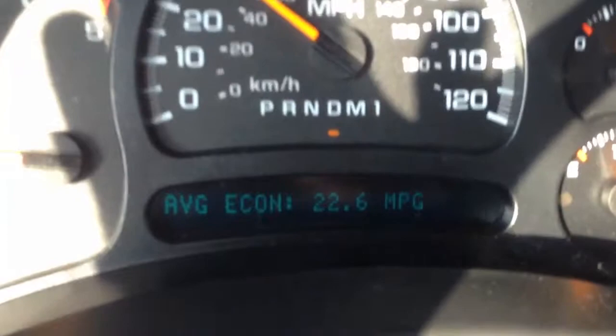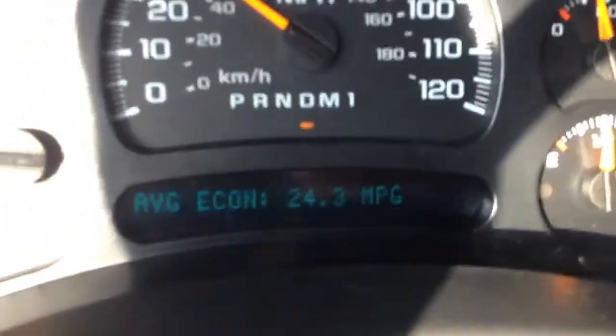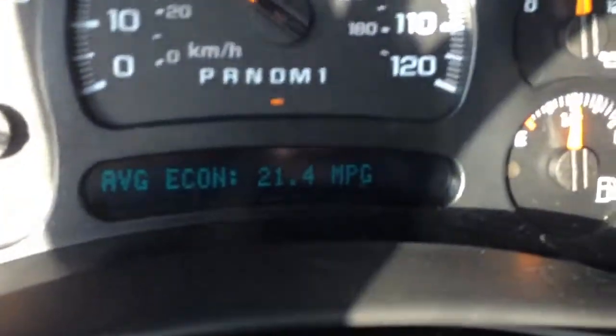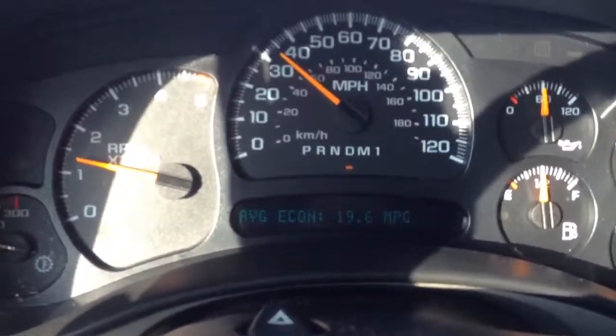About 21 — yeah, it's jumping up about 24. But we're going pretty slow, 30 miles an hour. Typically on a road like this, this truck does about 19 miles to the gallon.